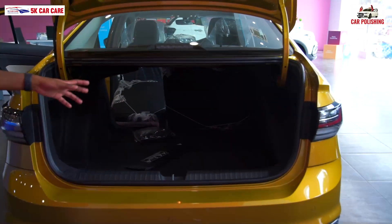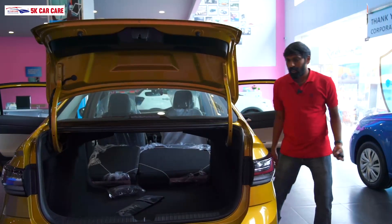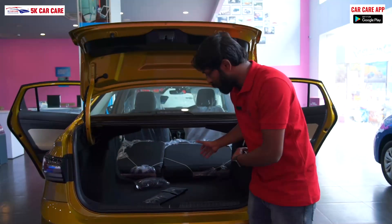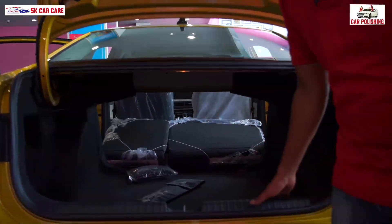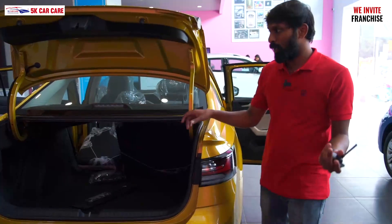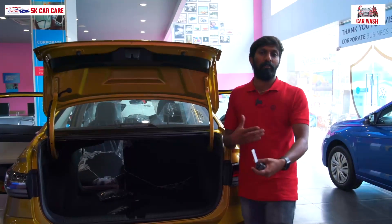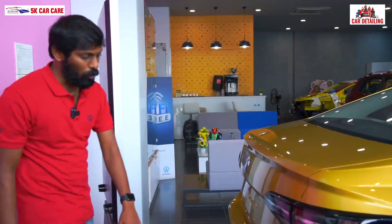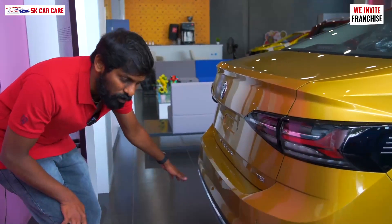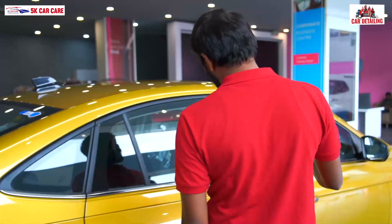The seats are 60-40, so if you fold the seats, you can extend the boot space further. You can also use the ISOFIX child mount on both sides, which is a safety feature. There is a TSI badge and chrome finish on the front and rear bumper. There is a camera and parking sensors.